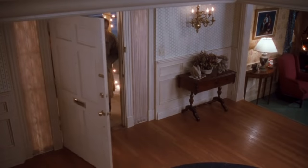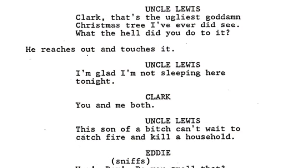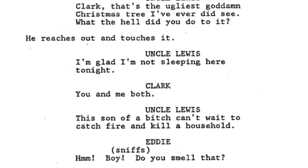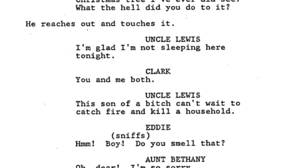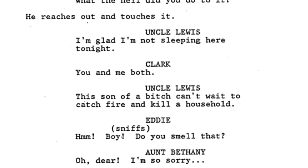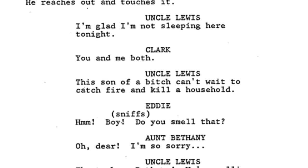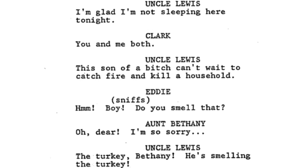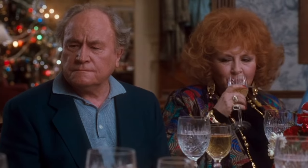But one of my favorite deleted lines from them comes shortly after they arrive. Louis says: 'That's the ugliest goddamn Christmas tree I've ever did see. What the hell did you do to it?' He reaches out and touches it: 'I'm glad I'm not sleeping here tonight.' Clark: 'You and me both.' Louis: 'This son of a bitch can't wait to catch fire and kill a household. Boy, do you smell that?' Bethany: 'Oh dear, I'm so sorry.' Louis: 'He's smelling the turkey, Bethany.' Bethany: 'Oh dear. Did I break wind?'